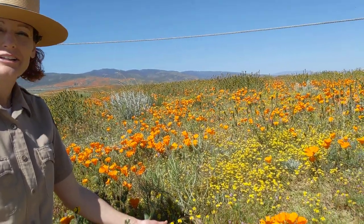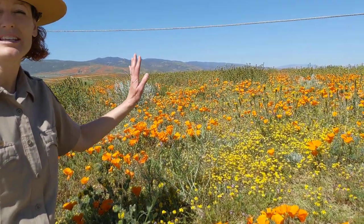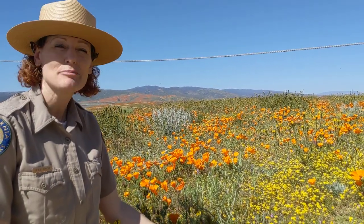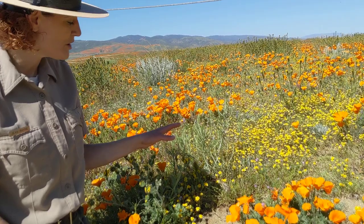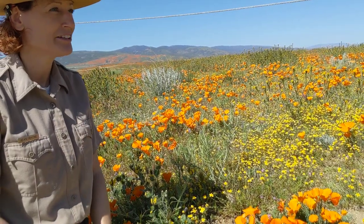So these are goldfields right here. We usually start off the season with hillsides covered with big splashes of yellow, and people are always really surprised to find out that those big splashes of color are just due to these really small flowers. But if you get about 500 or more of them per square foot, it creates a very powerful color splash on the hillsides at the beginning of the season.